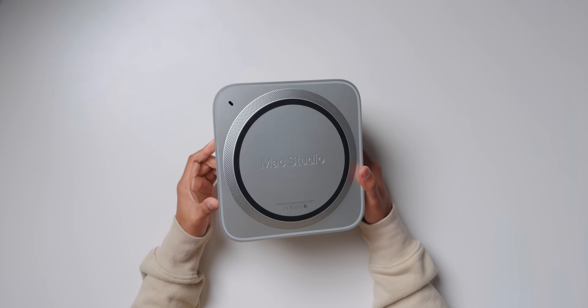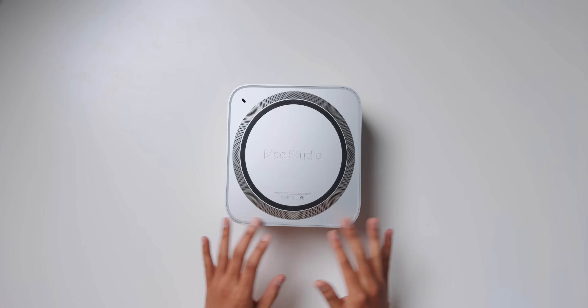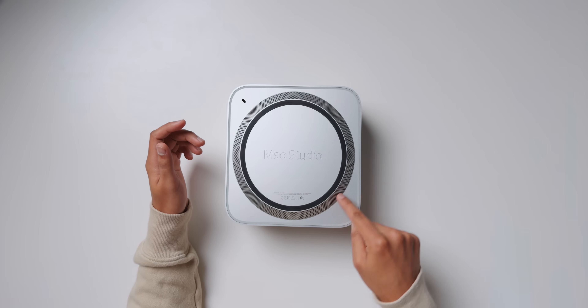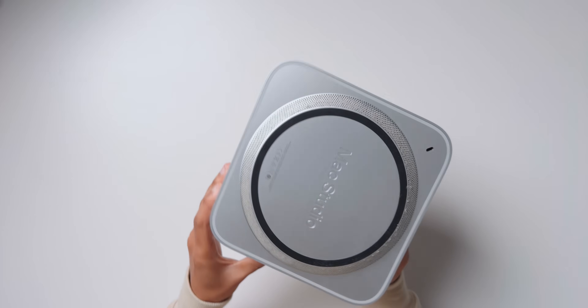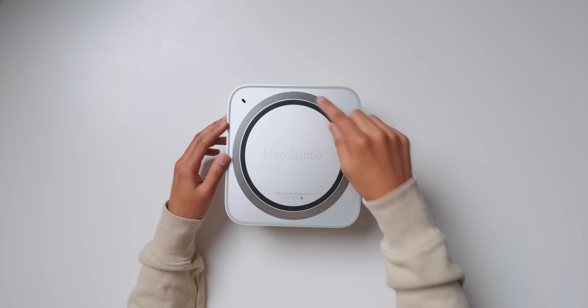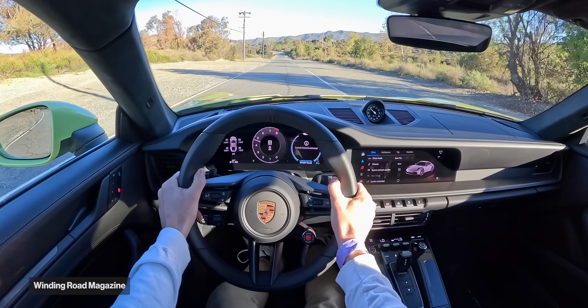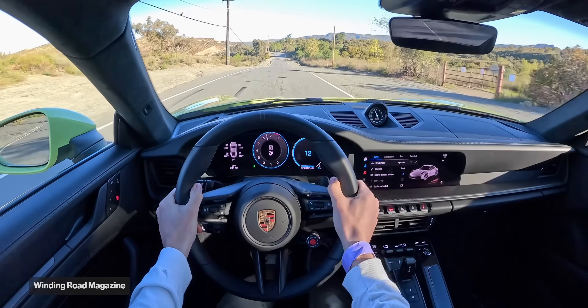Number five: if you care about longevity, the design of this computer is kind of bad. Apple has made it in a way that it eventually gets clogged with dust, slows down, and you're forced to upgrade. There are no visible screws, and this intake vent lets in a lot of dust with no easy way to check or clean inside. You'd have to remove the ring, find the screws underneath, and lift the whole top — it's not really meant to be done by a normal customer. It's like having a powerful car you can't open the hood on.